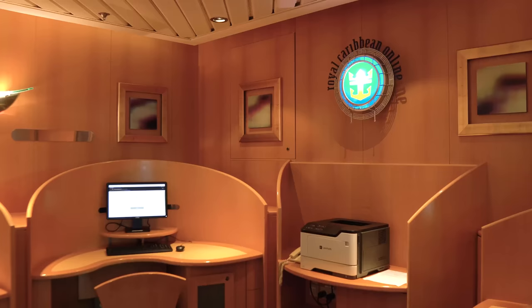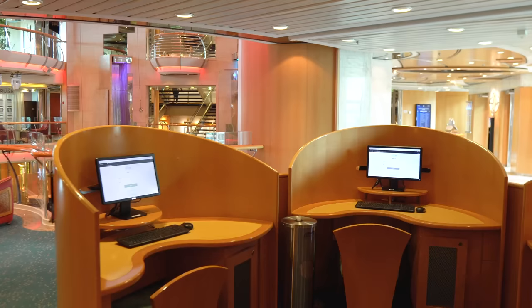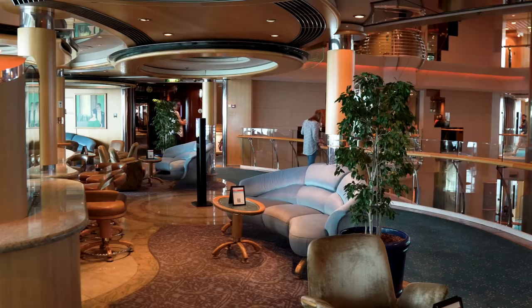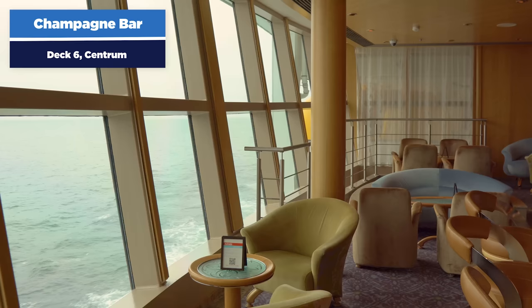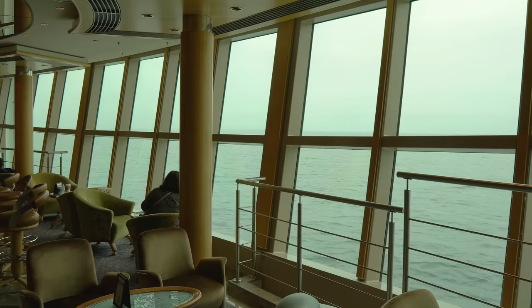There's also an internet cafe on Radiance of the Seas — a bit of a throwback. The Champagne Bar is where you can go to enjoy a cocktail on board. It has sweeping views outside and offers the option to see what's happening in the Centrum as well as outdoors. The Radiance class features a lot of glass — Royal Caribbean designed this ship to offer plenty of viewing opportunities outside the vessel, which is a great reason to take it to Alaska.